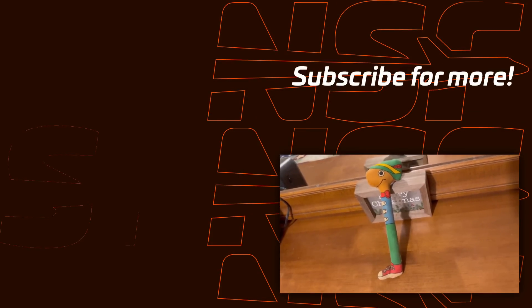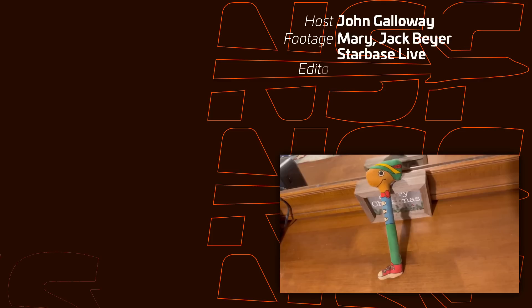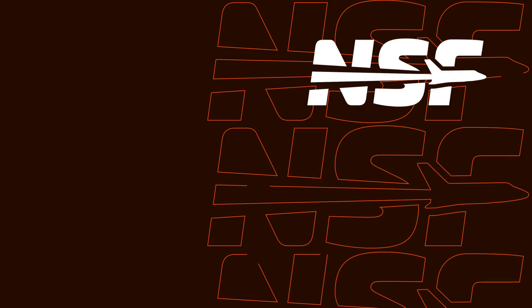Alright folks, that's going to do it for 2024. As always, thank you for hanging out with us. Don't forget to like and subscribe — we do two of these a week, unless you noticed we skipped one for Christmas. But it's the holidays. Thanks to Mary, Jack, and the Starbase live operators for catching all that footage, and we will see you nerds later. Happy New Year folks.